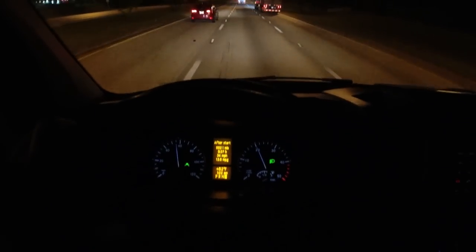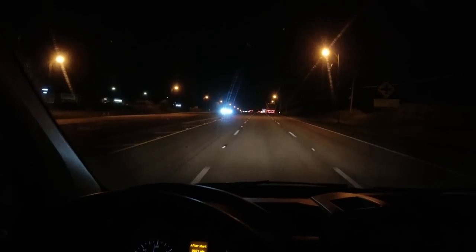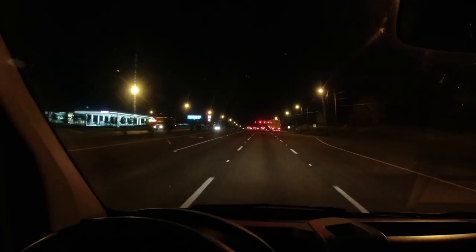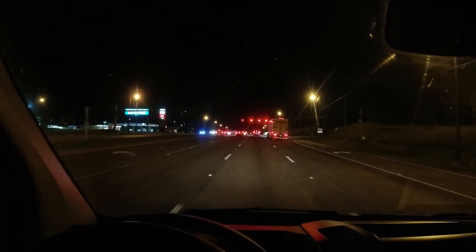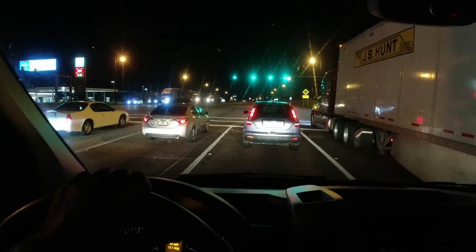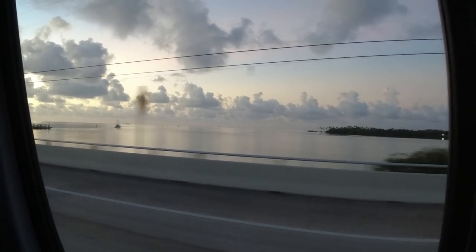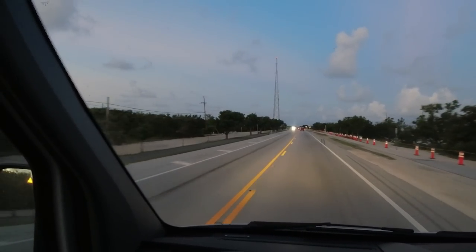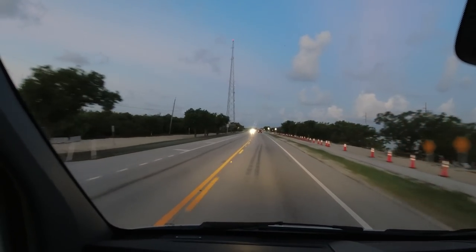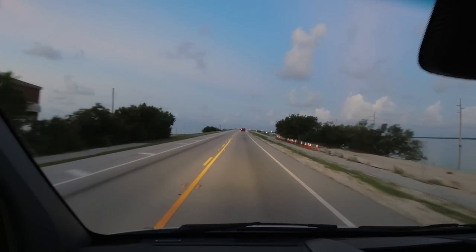It's 1:20 in the morning and I'm heading to the Florida Keys. I'm going to be staying at Bahia Honda for four nights. I've got about seven hours of driving. I'm at Highway 27, which is a pretty long road. It's 6:51 in the morning and the sun is about to come up. I've been driving already for about seven hours and I haven't slept, but I keep myself awake pretty good.